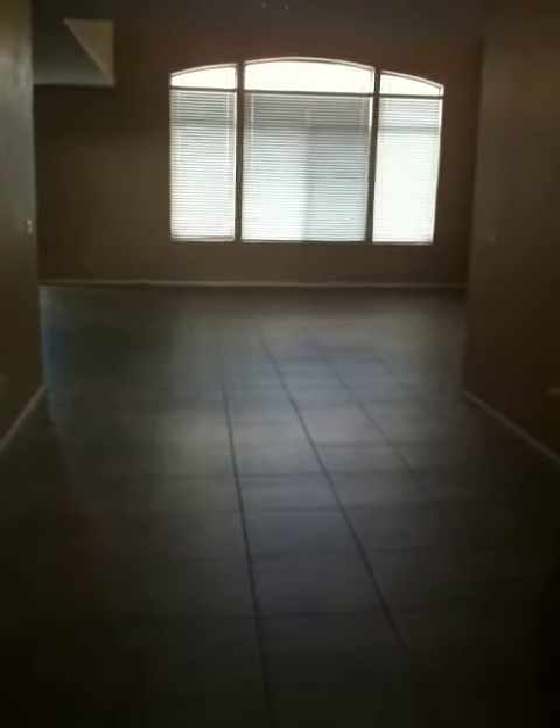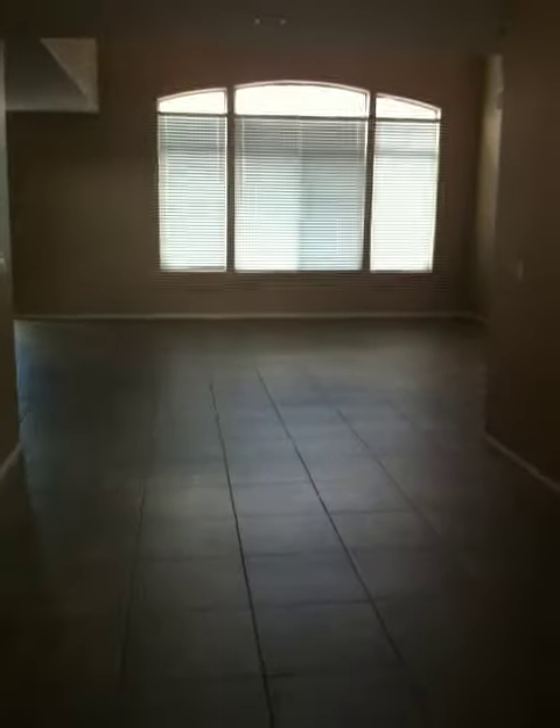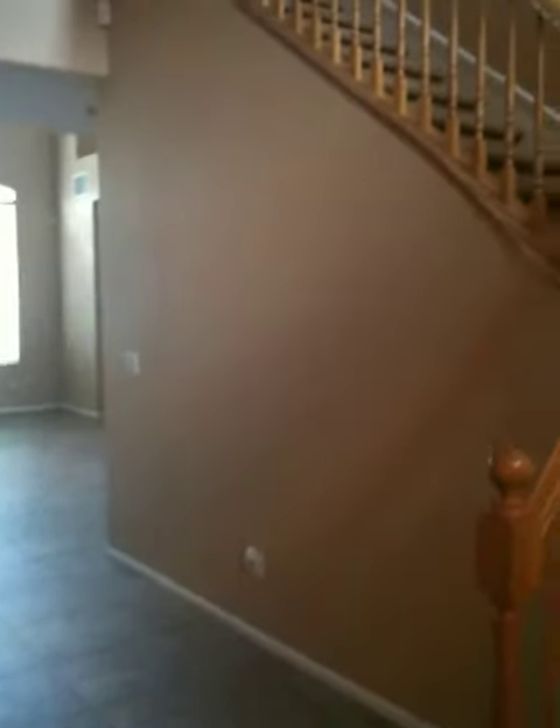2736 Laguna Seca in Henderson, Nevada 89052. Entryway with stairs to the second floor, very high pot shelves, big windows to the back, and tile floor throughout.